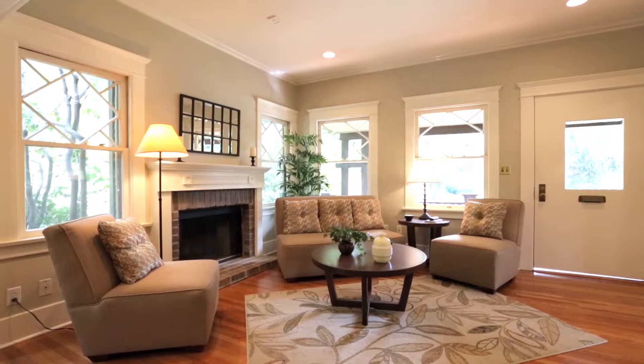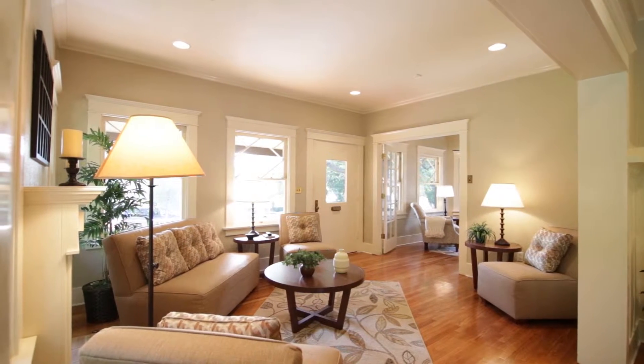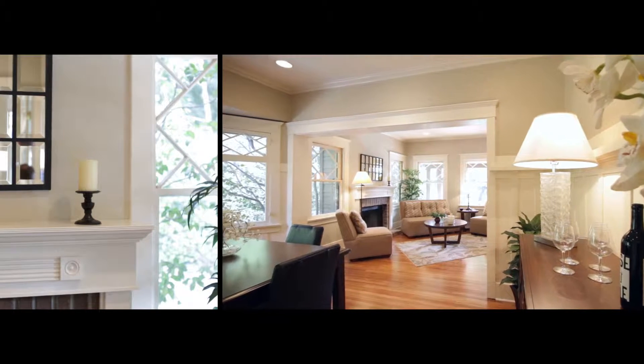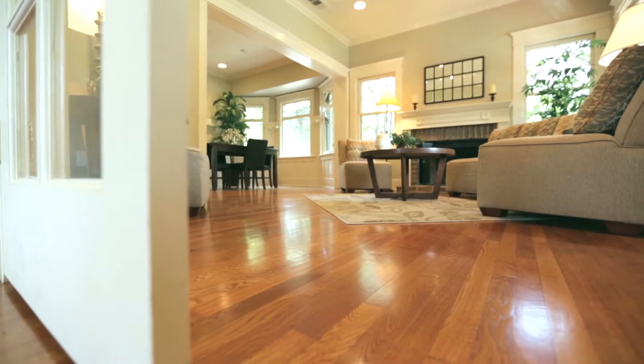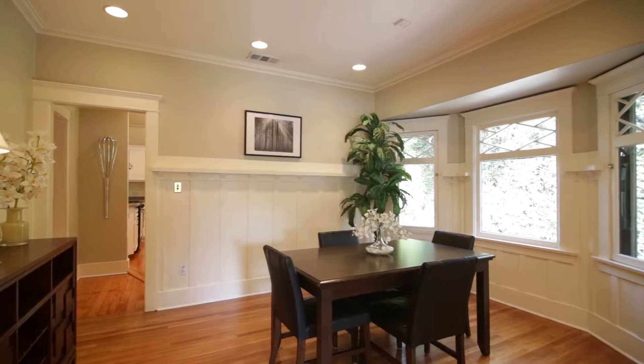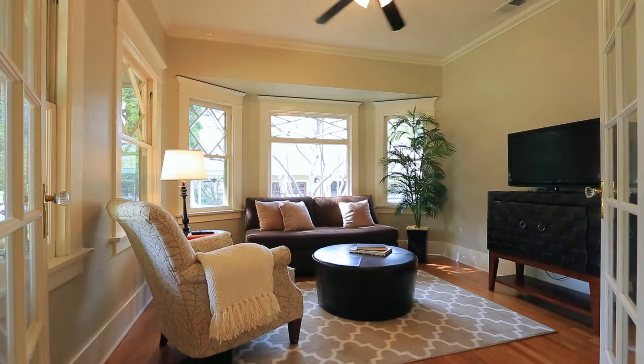There are so many incredible character features of the home. As you walk through, you notice the original custom windows, the custom mantle, the beautiful hardwood floors. You have a formal living room, a formal dining room, and of course the little den just off the living room, which would be a great place to sit and read and watch the time pass by.